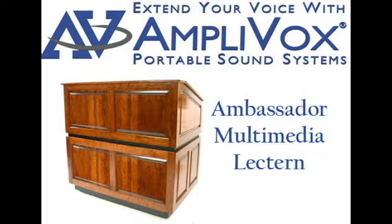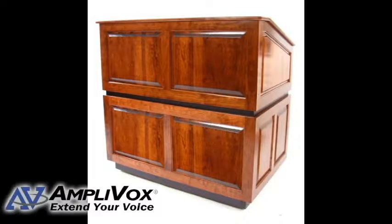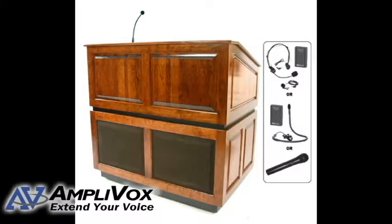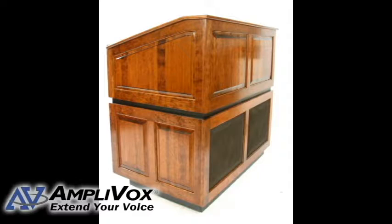The Ambassador solid wood multimedia lectern SN3035 has a host of presentation features that provide the type of high quality refinement presentations need. Its attractive solid hardwoods are coated with a beautiful clear scratch-resistant lacquer, and four industrial casters make it highly portable. It also features ample storage space.